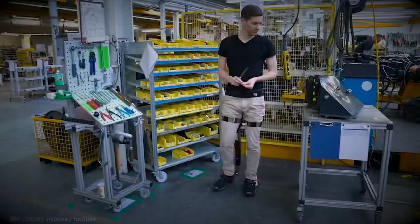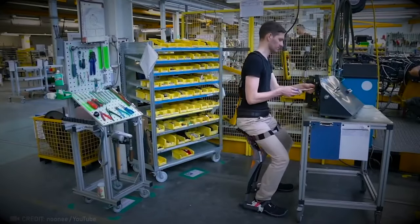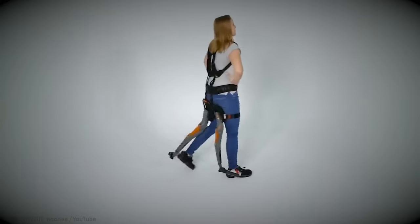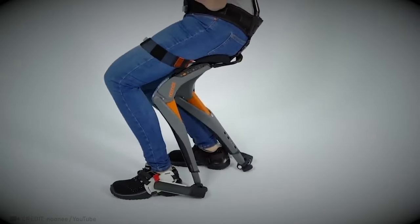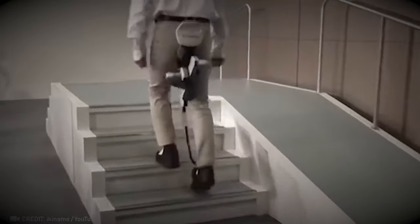Relaxing at work becomes a breeze when you've got the chairless chair in your arsenal. With its cozy design and ergonomic support, it turns your workspace into a haven of comfort and relaxation. Say goodbye to stress and hello to productivity with the ultimate office companion.